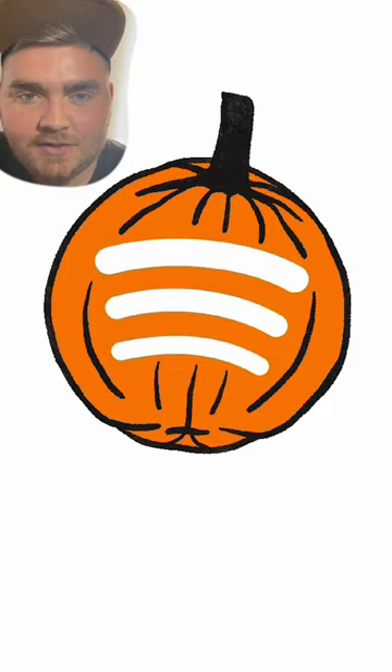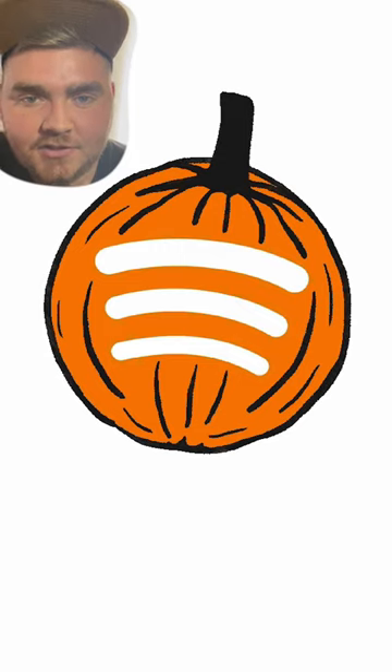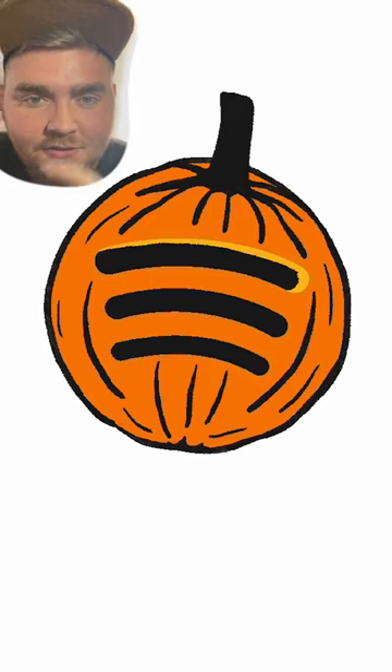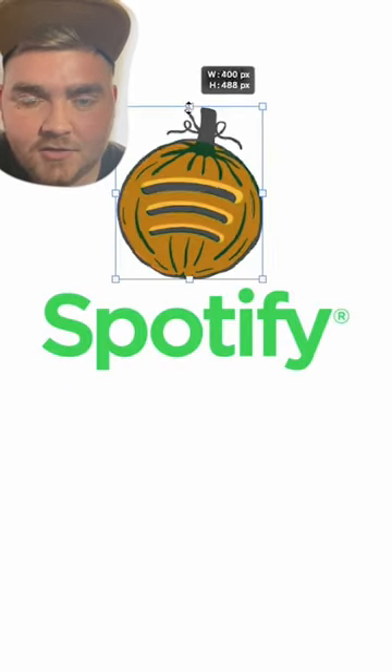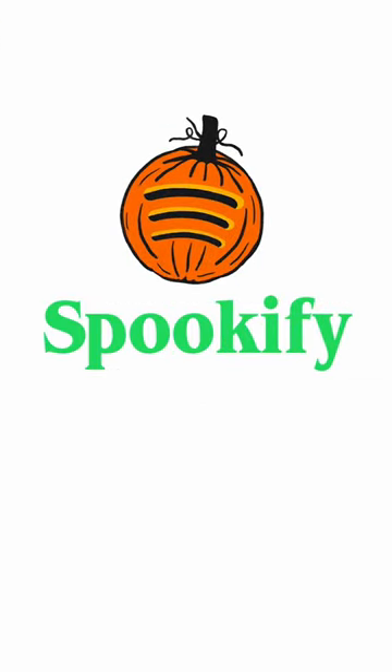Lastly I redesigned Spotify, which I renamed Spookify. I thought it'd be fun if the Spotify logo looked like a jack-o'-lantern that had been carved out. So I brought that into Procreate, changed it to orange, and added in the details to make it look like a pumpkin. Then I made the three lines in the Spotify logo look like they were carved out of the pumpkin. I brought that back into Photoshop and changed the font to one called Bingguat, and here's the final result.